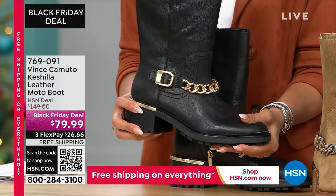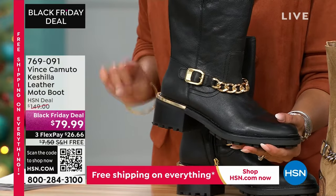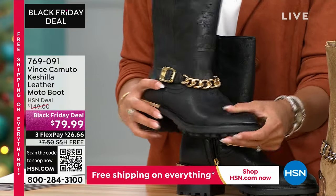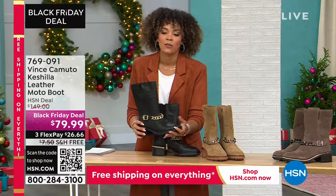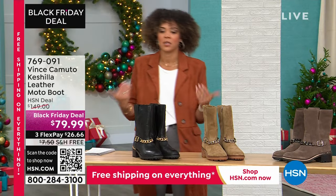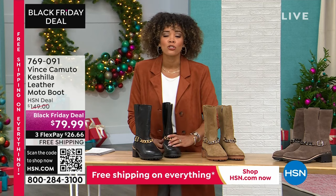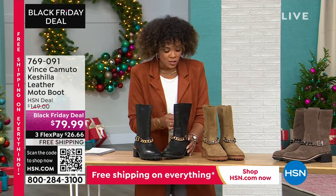Black is on fire. If you want to get it, we have all sizes available — starting at size six, six and a half, to whole size 10, 11, and 12. 769-091 is the item number. I am dying — I want to just shove my foot in there because it just looks so good. Look — we don't have anything stuffed in here, so this is what I love too: it stands up on its own. It's not going to fall over when you're wearing it.